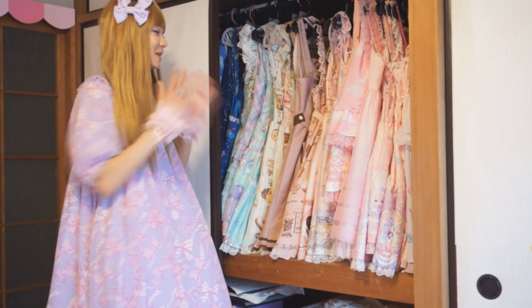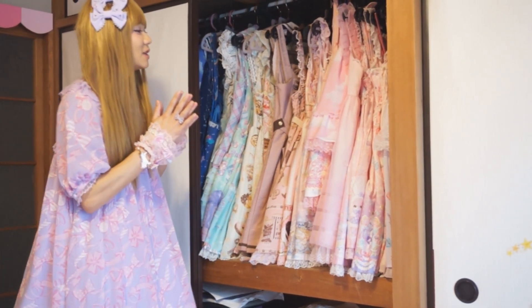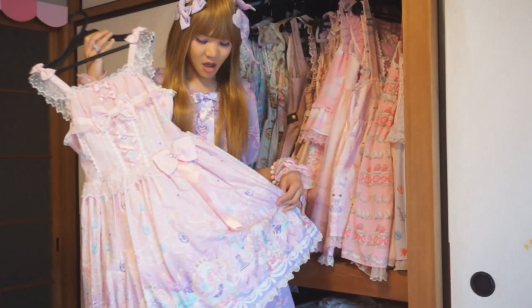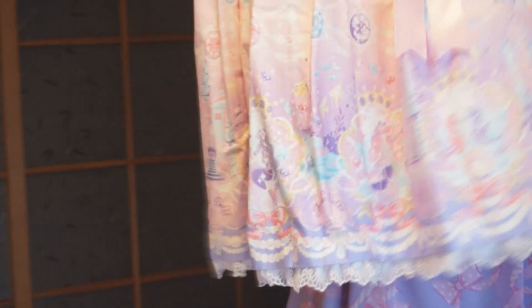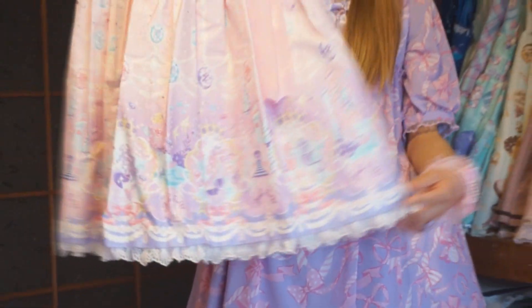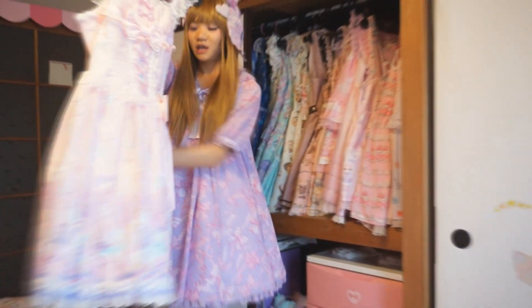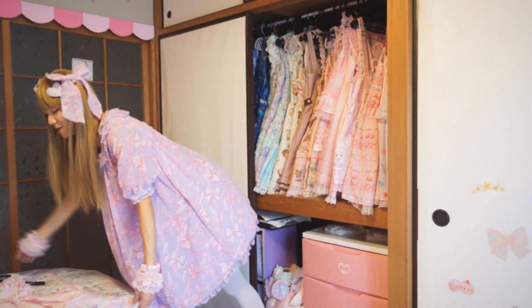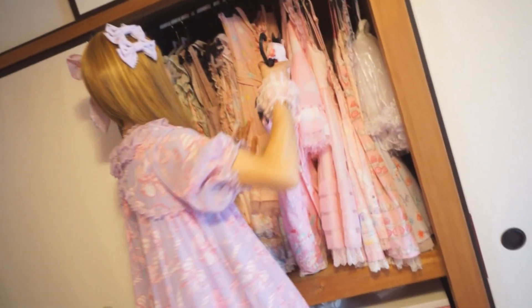Can you pull them out and introduce them to us? I'll pull out a few of my favorites. So, first: Marine Kingdom. It's a nice lavender and it just goes into pink. We've been anticipating a new mermaid print for a long time — they finally came out with one. My absolute favorite.